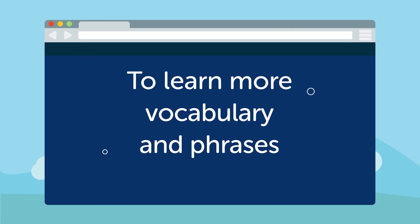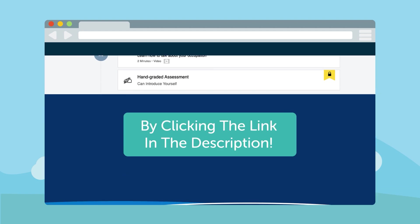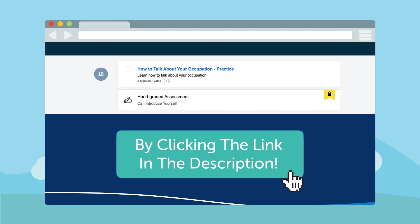To learn more vocabulary and phrases, and see example sentences you can use in real-life situations, access our Can Do video series by clicking the link in the description.